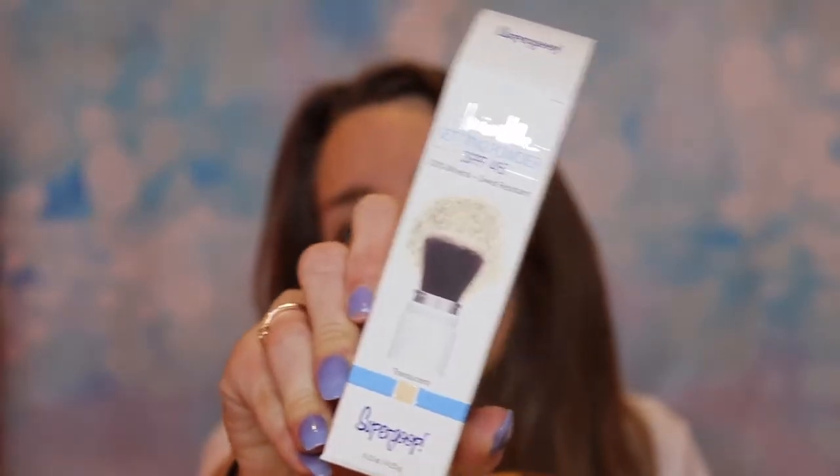It has an SPF of 45, it's 100% mineral and sweat resistant. I got this at Anthropologie. I'm really excited because my Laura Mercier will keep you matte for a couple of hours and then my face gets really oily — no matter what setting powder I use.